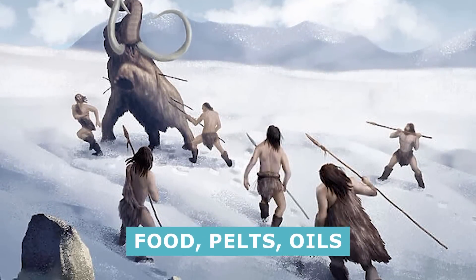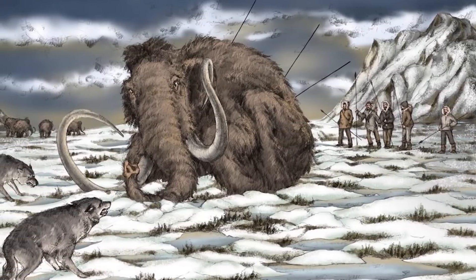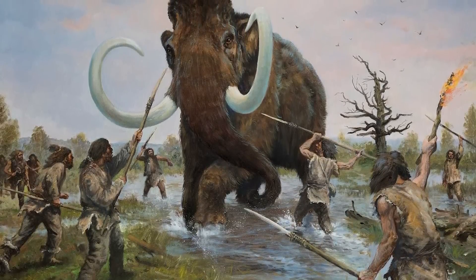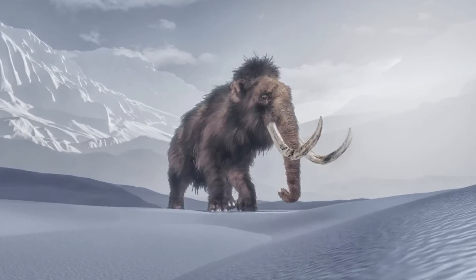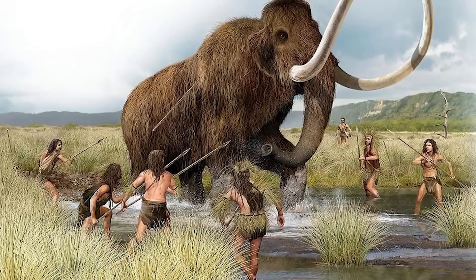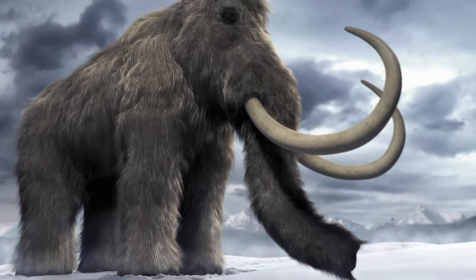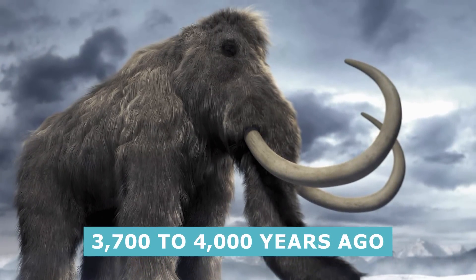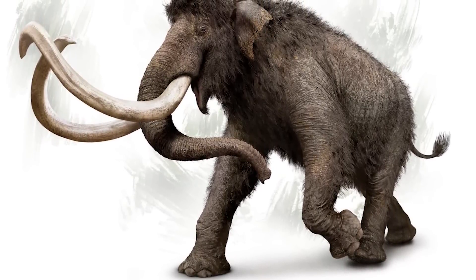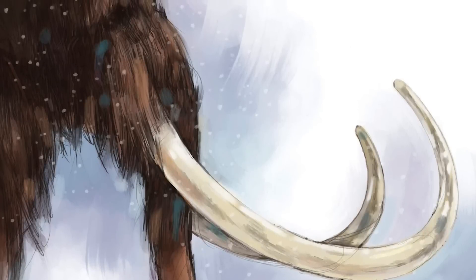Humans hunted mammoths for their food, pelts, oils, tusks, and bones. It would not be surprising if there was also an aspect of glory or rites of passage associated with hunting them. There was also the issue of self-preservation — after all, mammoths were very dangerous animals that could easily maim or trample people. With sharp minds and even sharper weapons, humans managed to wreak havoc on mammoths and diminish their numbers. Mammoths eventually went extinct around 3,700 to 4,000 years ago, with the last specimens living on Russia's Wrangel Island. That means Egyptian civilization was already up and running by the time the last mammoths died.